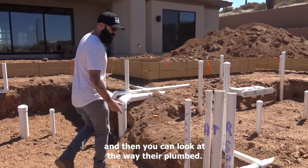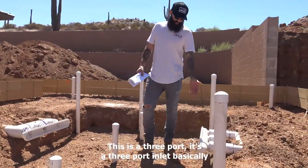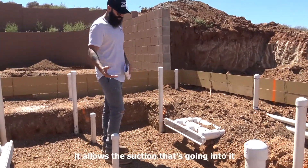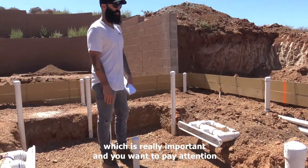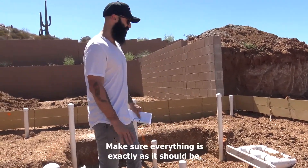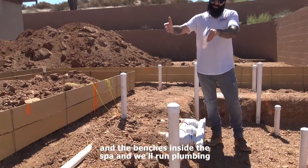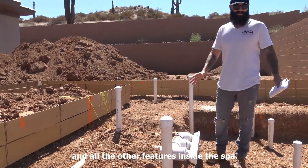You can look at the way they're plumbed — this is essentially a three-port inlet on this drain and we plumb it with a hydraulically balanced loop. What that does is allow the suction going into it to be equally distributed across the three ports in the back, which is really important. You want to pay attention to that at higher flow rates and make sure everything is exactly as it should be. Later, once this has steel, they will form up the walls and benches inside the spa and run plumbing through them for all the therapies — the airlines and all the other features inside the spa.